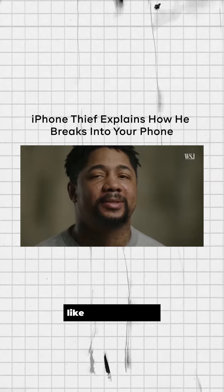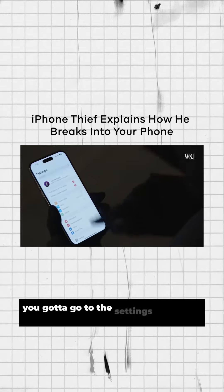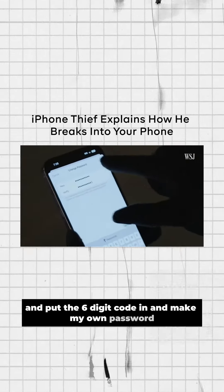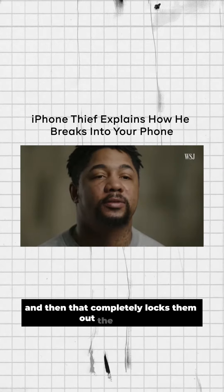It's kind of like a bank robbery. You've got to be quick. You've got to go to the settings and go to iCloud, click reset password, and put the six-digit code in and make your own password. And then turn on Find My iPhone, and that completely locks them off the phone.